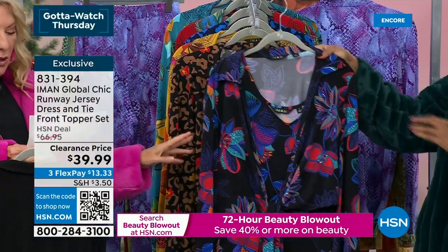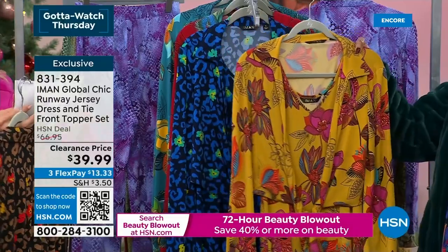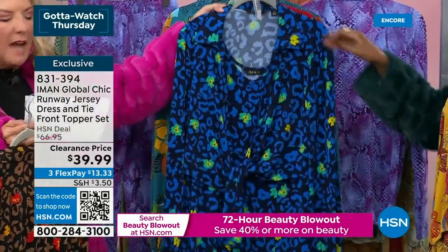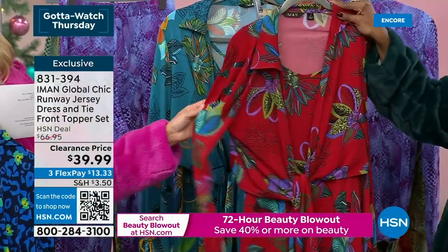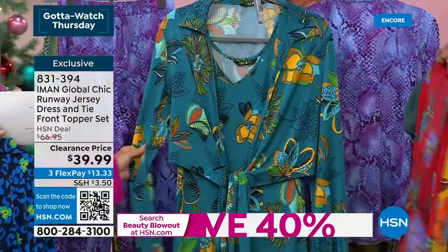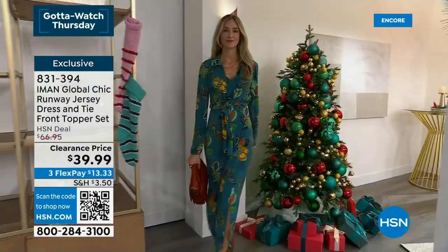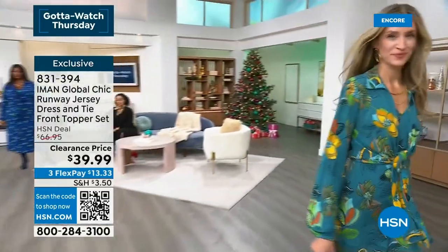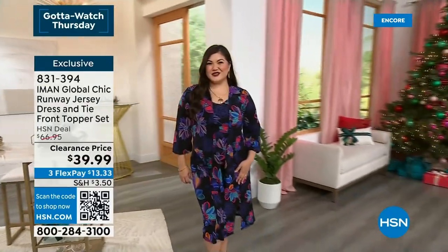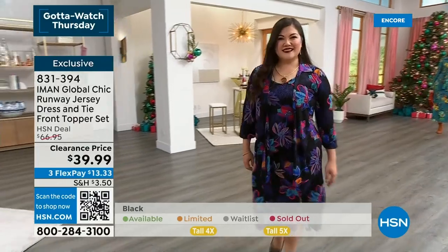You can easily go buy an Iman dress online and spend well over $39.99, let alone get this awesome little topper to go with it. Here we go — black is the first color, then black floral, brown leopard, gold floral, navy leopard — that's gorgeous — red floral, and finally teal floral. We have three lengths: petite at 15.25 inches, average at 16.5, and tall at almost 18 inches. We go extra small through 5X in this. So Iman, tell us a little bit about this design.